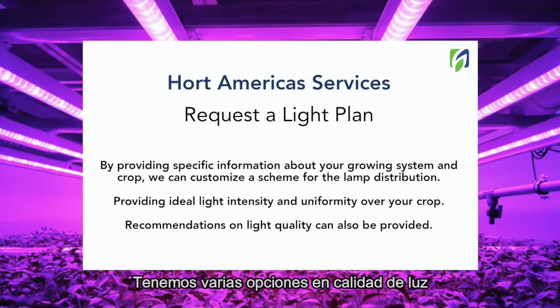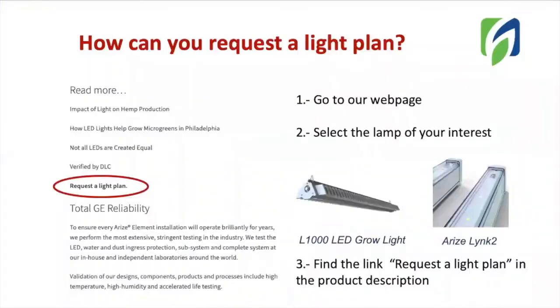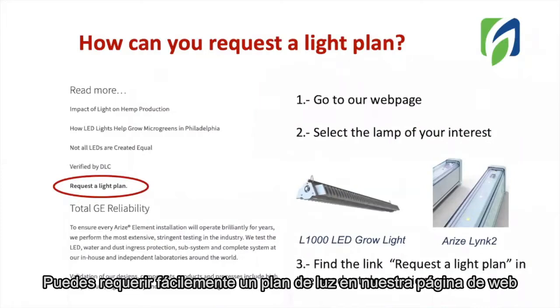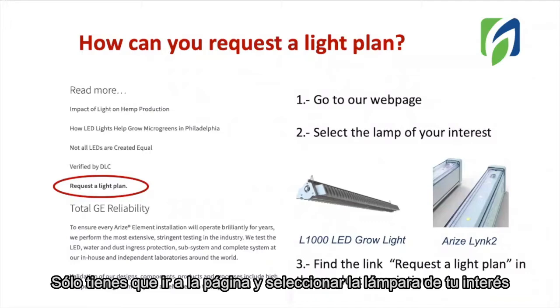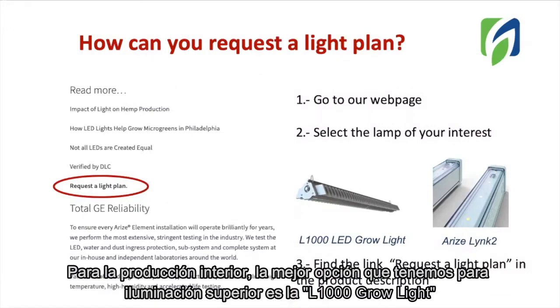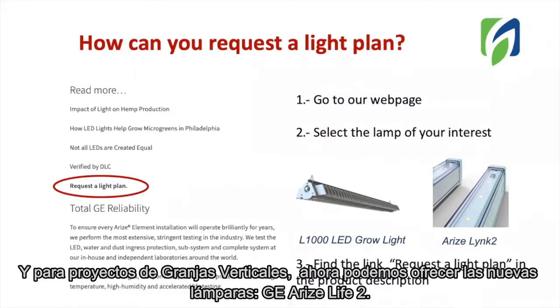We have several options on light quality, so by knowing the crop of your interest, we can also provide recommendations on light quality. You can easily request a light plan with us on our webpage. You just have to go to the webpage and select the lamp of your interest. For indoor production, the best option we have for top lighting is the L1000 grow light from Current by GE. And for vertical farming projects, we now can offer the new lamp Arize Link 2.